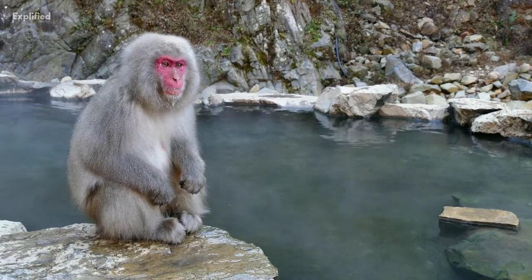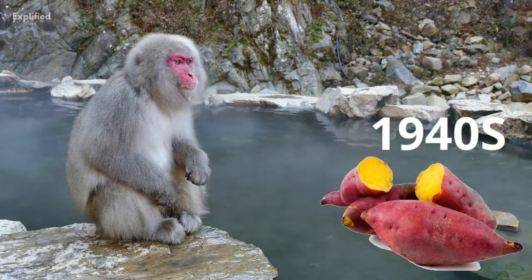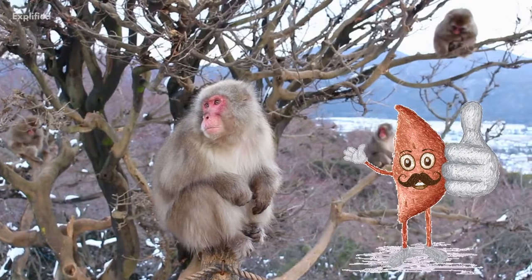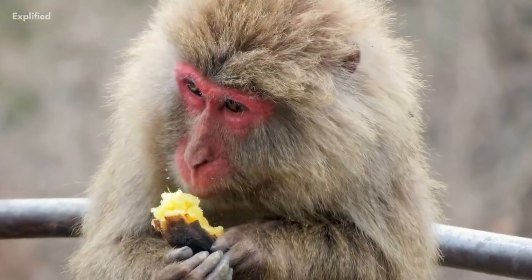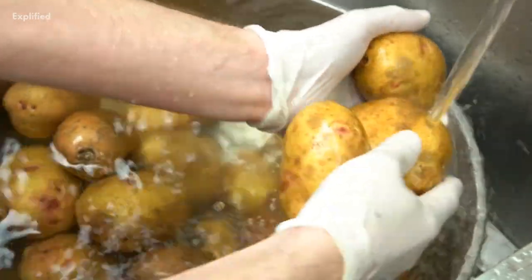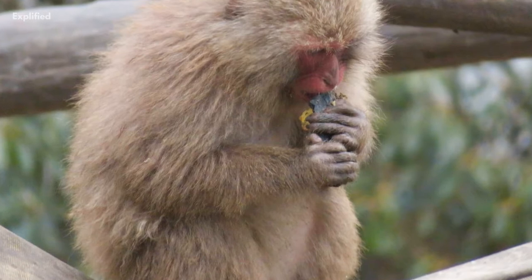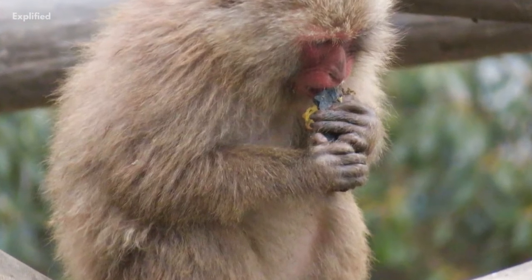When researchers offered the Japanese macaque sweet potatoes during research in the 1940s, the monkeys didn't like the taste of the dirt on the veggies, so they washed it off. Today, generations later, washing food has become a learned behaviour. No other monkeys in the world are known to wash their food before eating.